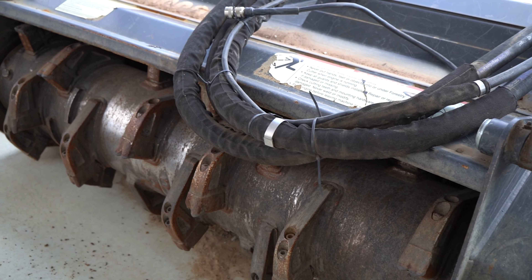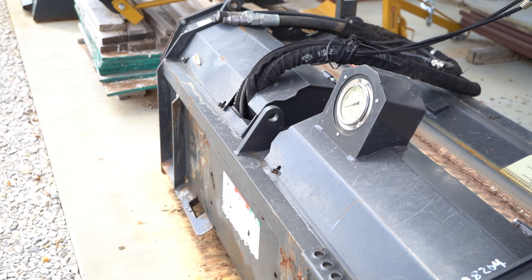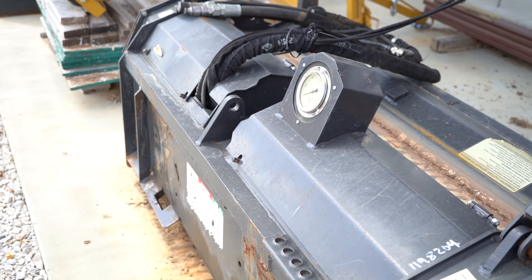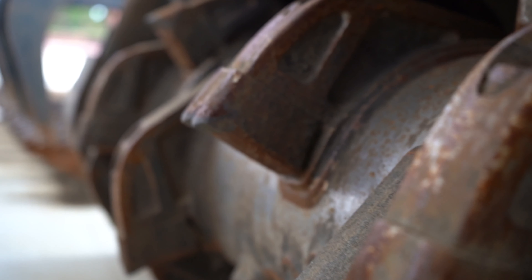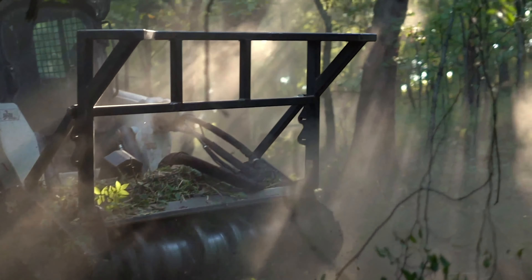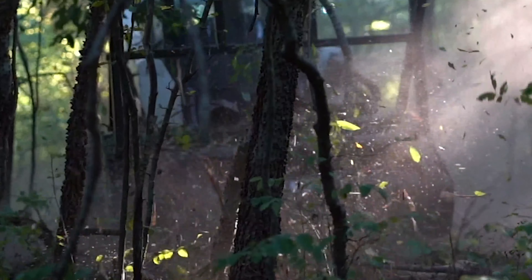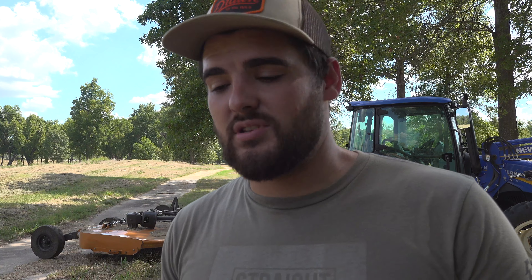One of my favorite pieces of equipment we use out here is actually called a mulcher. It attaches to the front of the skid steer and runs off hydraulics. This thing can tear stuff up — you can knock down trees, chip them up. The only downside is it puts wood chips everywhere, but it just tears right through saplings and cedar trees. You can also make paths to your stands if it's too thick.